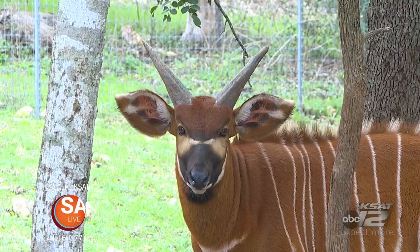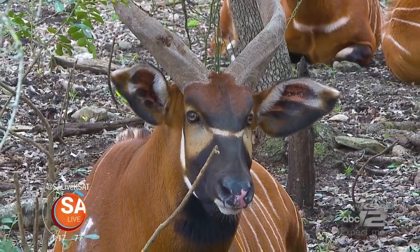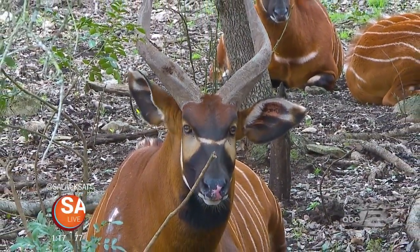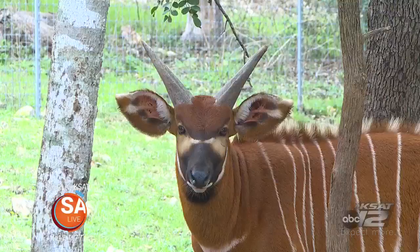They have really large ears, and you can see them kind of moving around — those ears are like radar. Their sense of hearing is very, very acute, and that's part of their protection. Another part of their protection is that they are from a dense forest area and they can just zip and be elusive in no time.